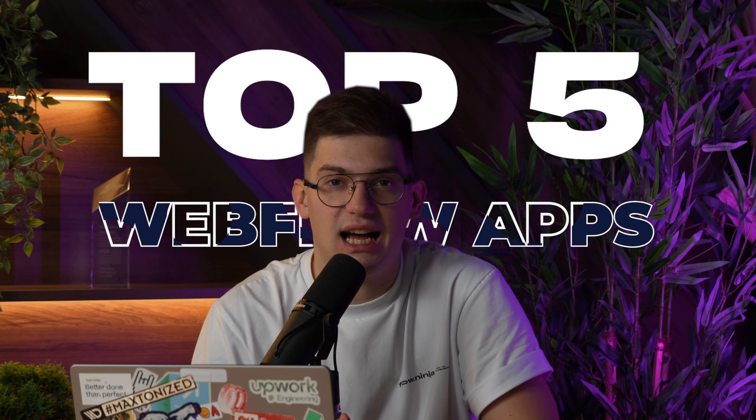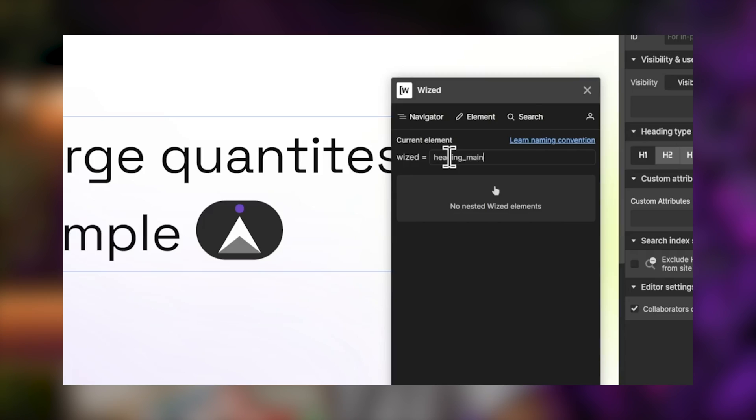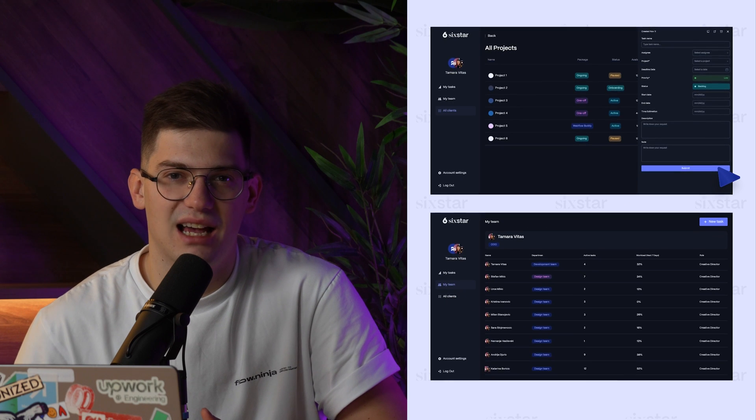In today's video, we're gonna be sharing the top five Webflow apps we're using at Ather Studio Flow Ninja on a day-to-day basis. The first app is Wized, and I personally believe that this makes the most amount of difference when it comes to Webflow, because it's gonna allow you to create membership websites and even full-on SaaS platforms by leveraging Webflow as the front-end and Wized as the logic connecting to the front-end. We've been creating many different platforms. We've also launched Six Star, our internal SaaS app that basically runs our studio, and we're looking to do that much more in 2024 by leveraging the tool.